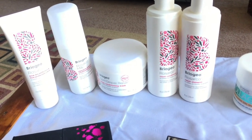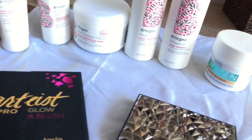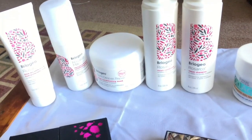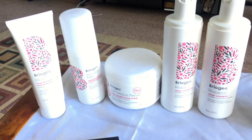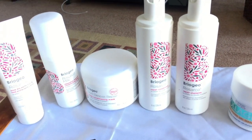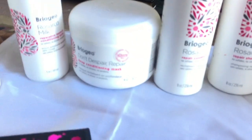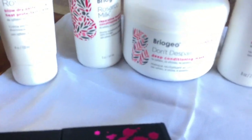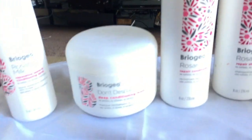I told you that I purchased the Briogeo Rosarco repair line, which is basically for people with hair like mine that's dry, coarse, frizzy, and needs moisture. I purchased the repair shampoo, the repair conditioner, the deep conditioning mask, and then two styling products — a leave-in conditioning spray and a blow-dry perfection and heat protectant.